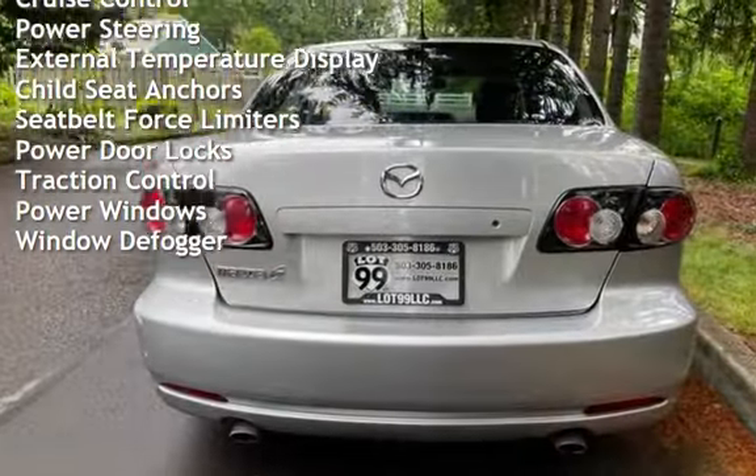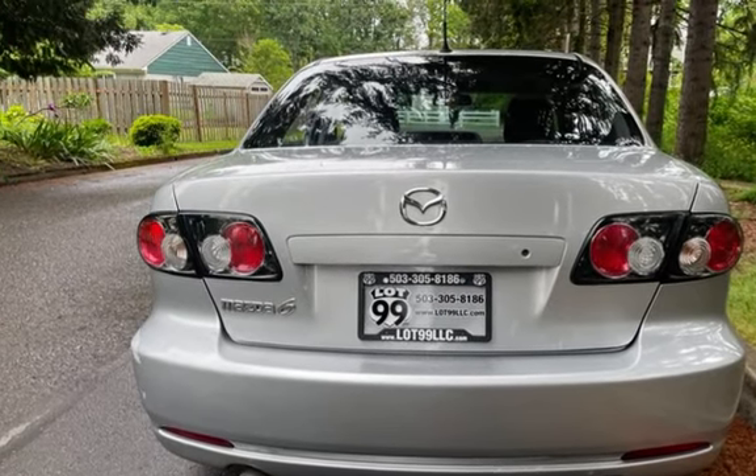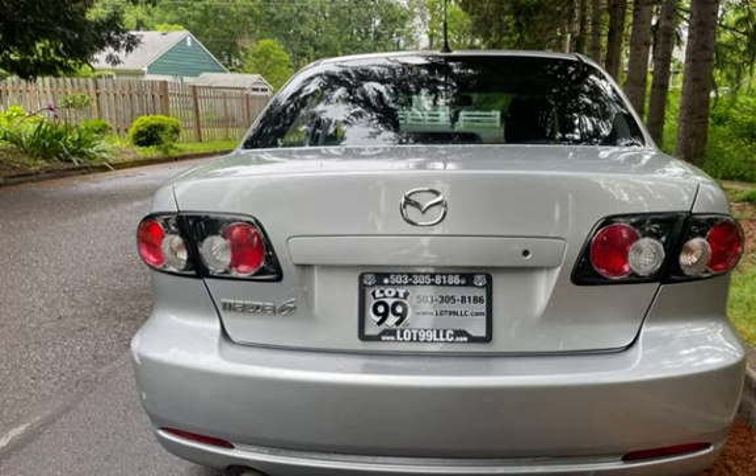External temperature display, child seat anchors, seat belt force limiters, power door locks, traction control, power windows, and window defogger.